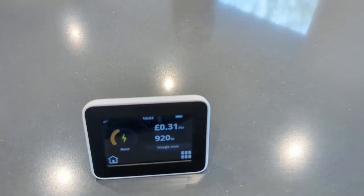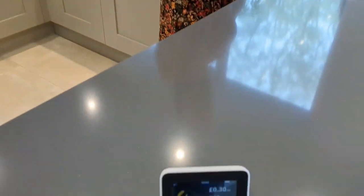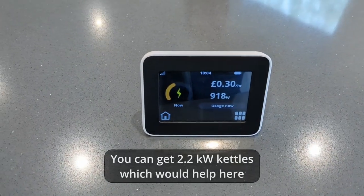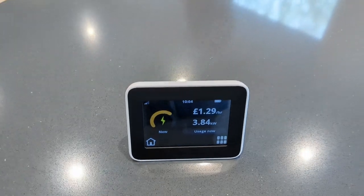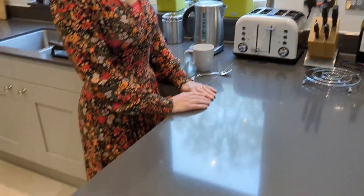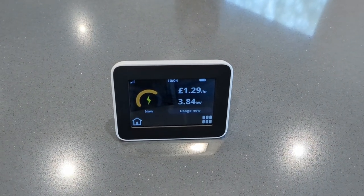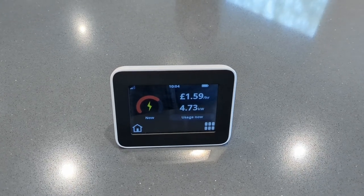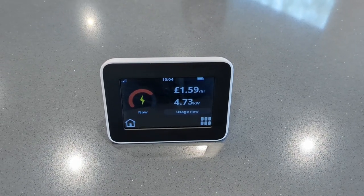Let's start with the first example — my breakfast first thing in the morning. Kat has usually gone to work by this point; I work from home. So Kat's going to put on the kettle first. This is a three kilowatt kettle so I'm expecting the in-house display to jump up quite considerably. There you go — we're now running at 3.8 kilowatts. And then I usually put on a slice of toast, so that's one side of this two-slot toaster — and now we're up to 4.7 kilowatts.